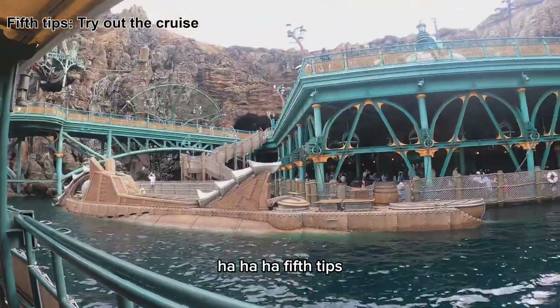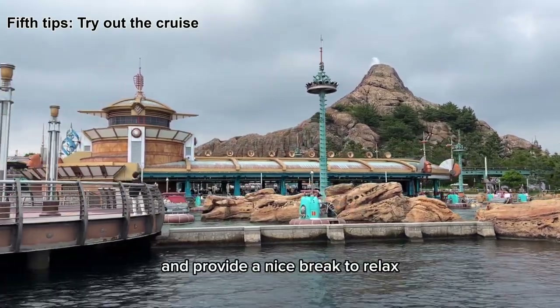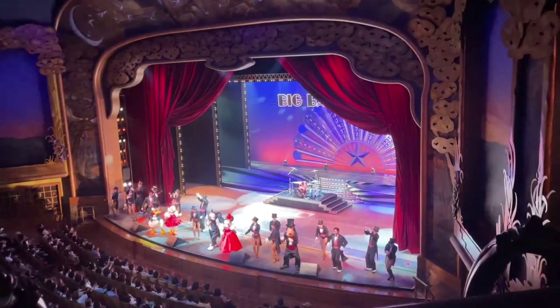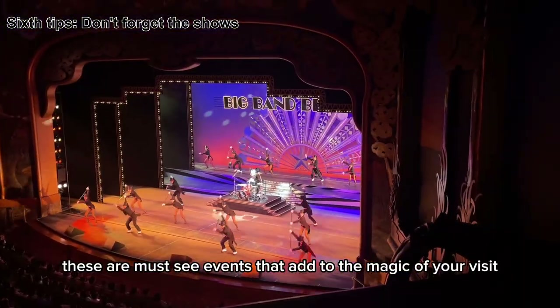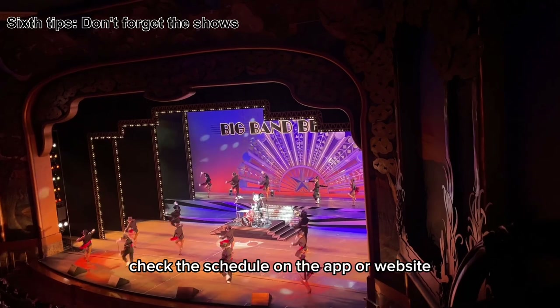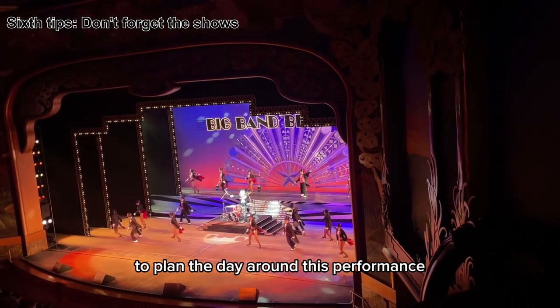The fifth tip: try out the cruise. This offers different viewing points around DisneySea and provides a nice break to relax. Sixth tip: don't forget the shows. These are must-see events that add to the magic of your visit. Check the schedule on the app or website to plan your day around these performances.